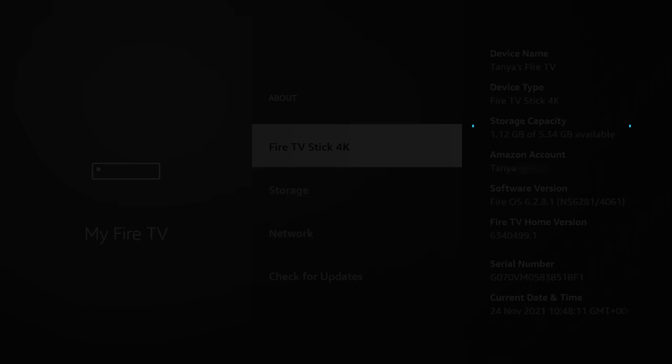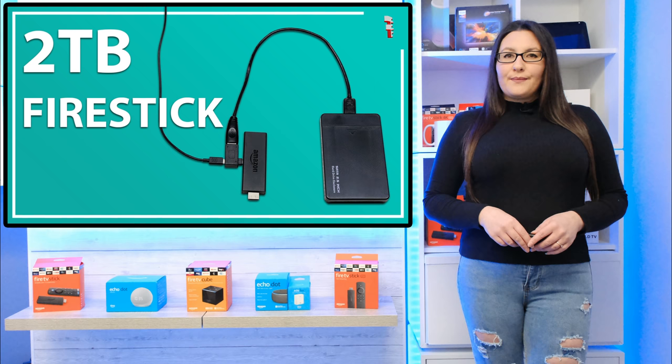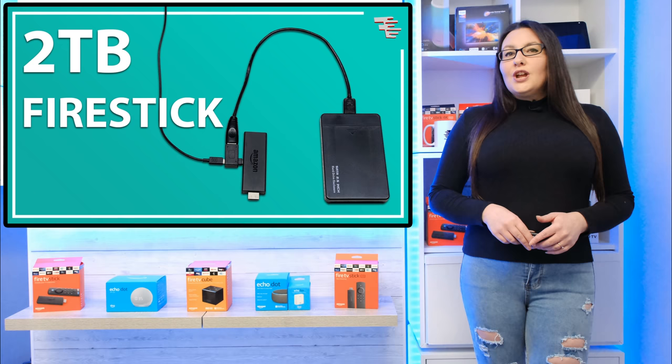In this video, I'm going to add a 2TB external hard drive to my Fire Stick to give a massive amount of extra storage. I can then share files with my Fire Stick — from movies to photos and even games. Note, however, that this will not allow you to install more apps.